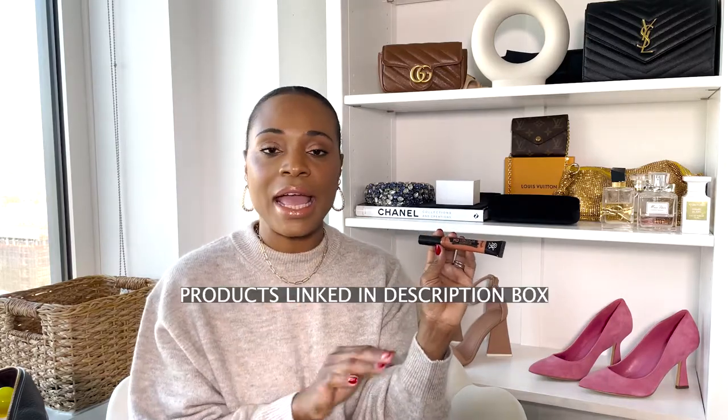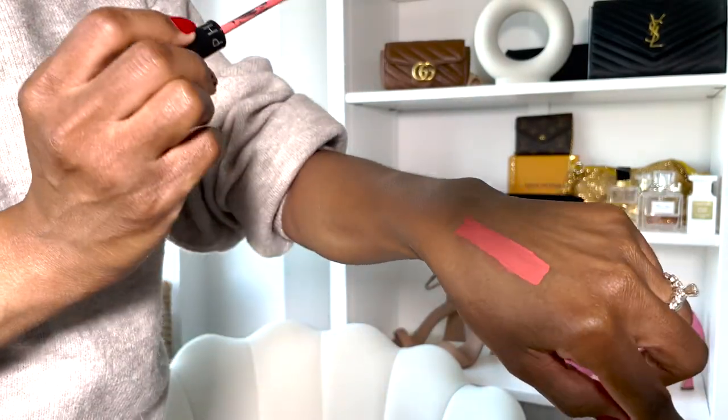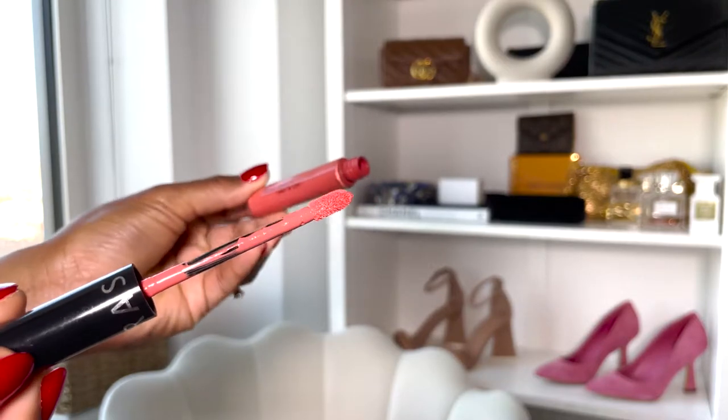I will link all the products I'm talking about in this video in the description box below. Next up is this beautiful coral lip stain from Sephora — it's also the Sephora brand. I picked this up in the summer and it's mainly a summer color. However, I do have it on today. I usually love wearing nude lipsticks for my daily makeup routine, but when I want something extra, I put this lip stain in the middle of my lips, then apply a nude lipstick all over. I also apply this on my cheekbones. It's a beautiful coral color.